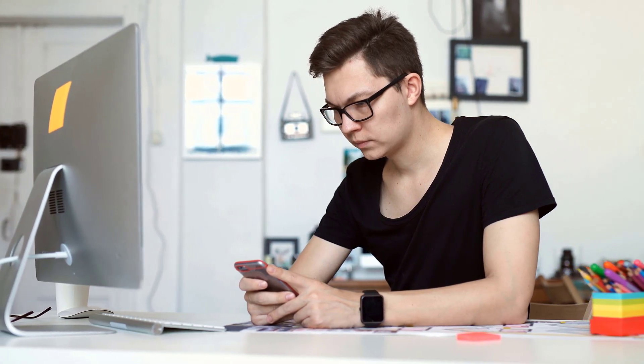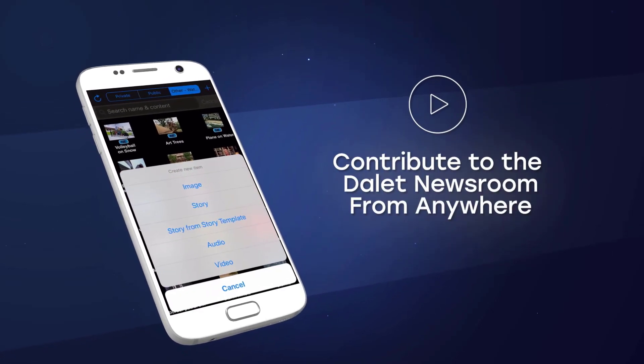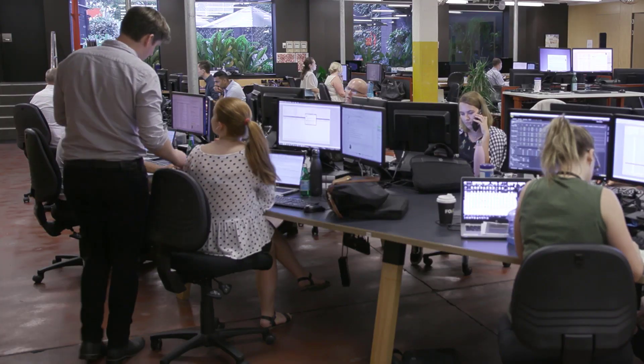It is not only important to browse and review newsroom content, but more so to contribute content from the field. By simply clicking the plus sign, journalists can contribute images, scripts, video, or audio content directly from their phone or tablet and share it instantly with the newsroom.